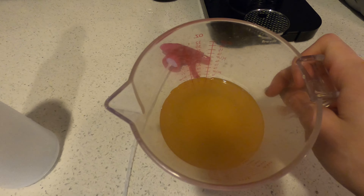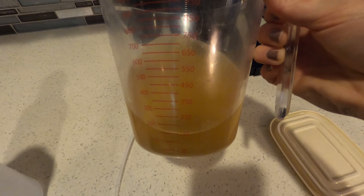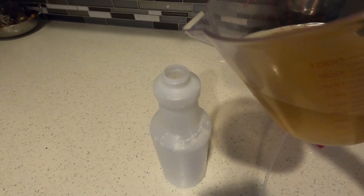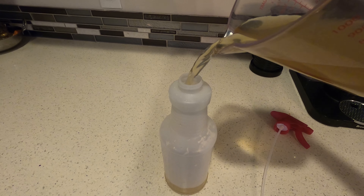I thought it would be kind of funny to see if my cat would be interested in it, which she was. But I also realized this was a great alternative to a more organic spray, so you're not giving your cats chemicals. So I'm going to put it in a spray bottle and spray it on stuff.